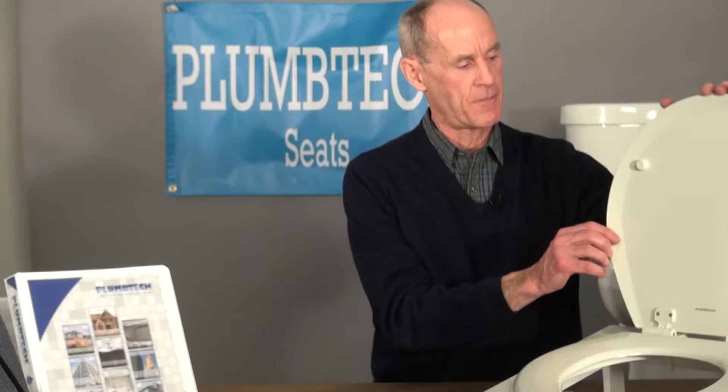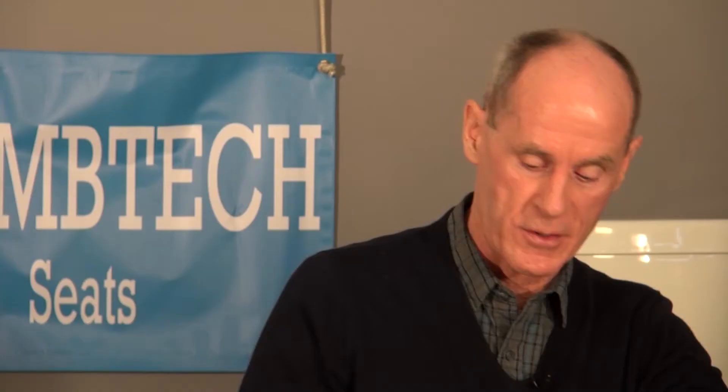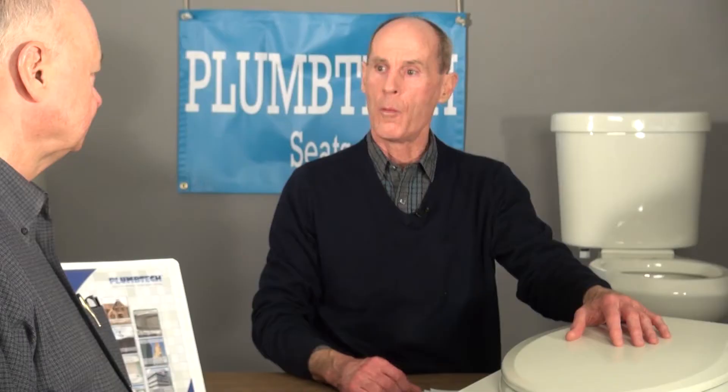They specify only virgin material and components in their seats to increase durability and to make the seat look like bisque china. They increase the levels of resins in the molded wood seat to create a rock-hard material where the screws will not easily pull out. They also increased the thickness of the paint to 3 to 4 mils and added a primer and sealer to extend the life of the seat and to minimize the potential for callbacks. For the last 15 to 20 years, these guys have been the innovative leaders in the toilet seat industry.